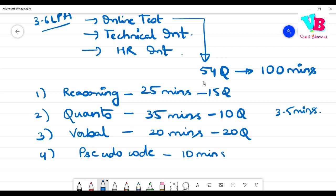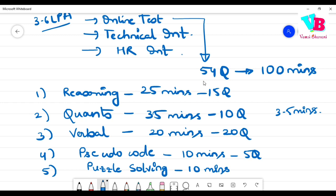Fifth section is Puzzle Solving — 4 questions. Online resources are available for puzzle practice. The patterns are more or less like TCS. Reasoning topics include arrangements, number series, mathematical concepts, data interpretation, percentages, probability, distance, profit and loss, and basic LCM and HCF.